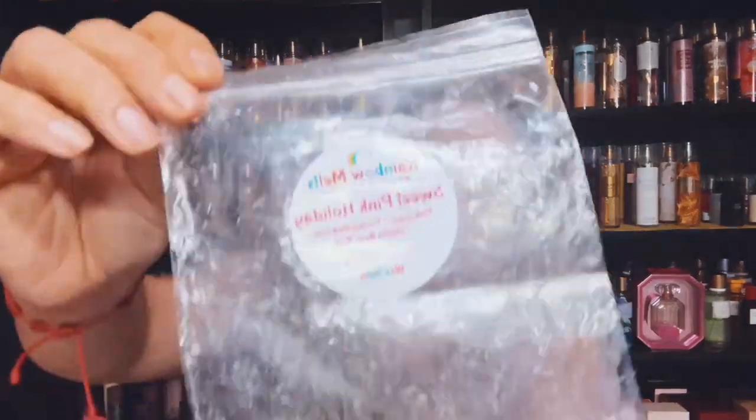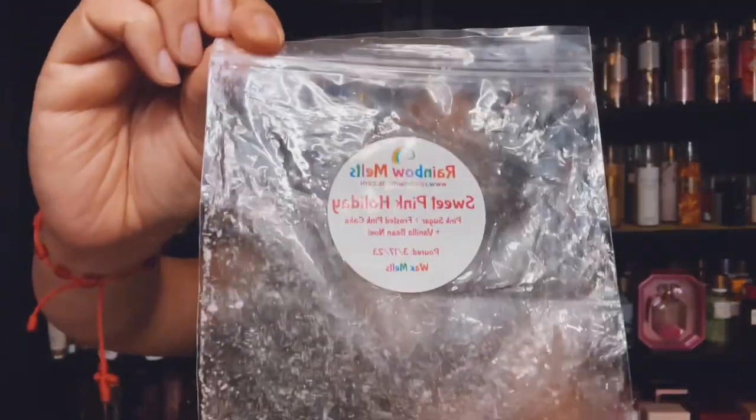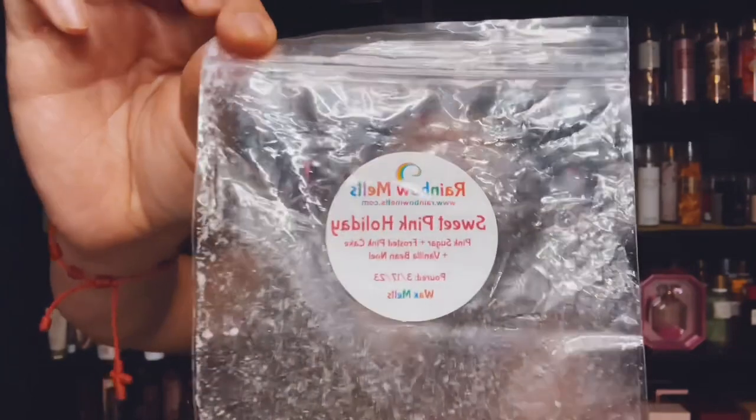I finished Sweet Pink Holiday and it's Pink Sugar Frosted Pink Cake and Vanilla Bean Noel from Rainbow Melts. And I love this. This was good — like strong medium strong. Excellent.